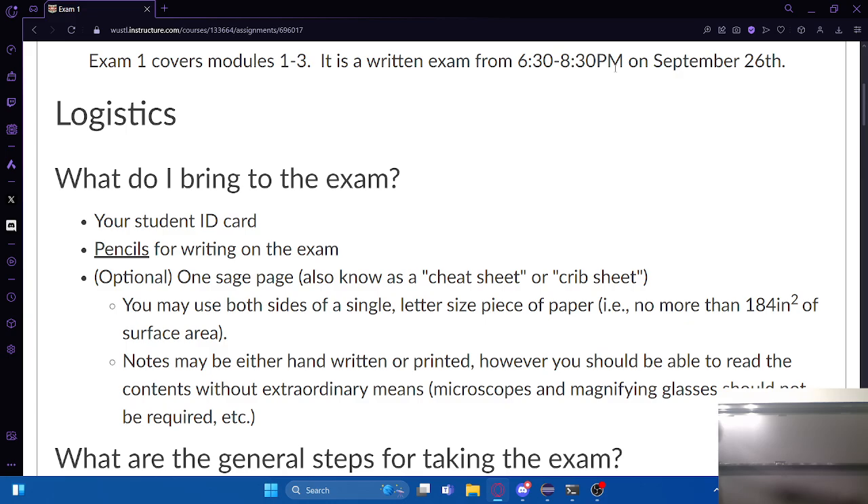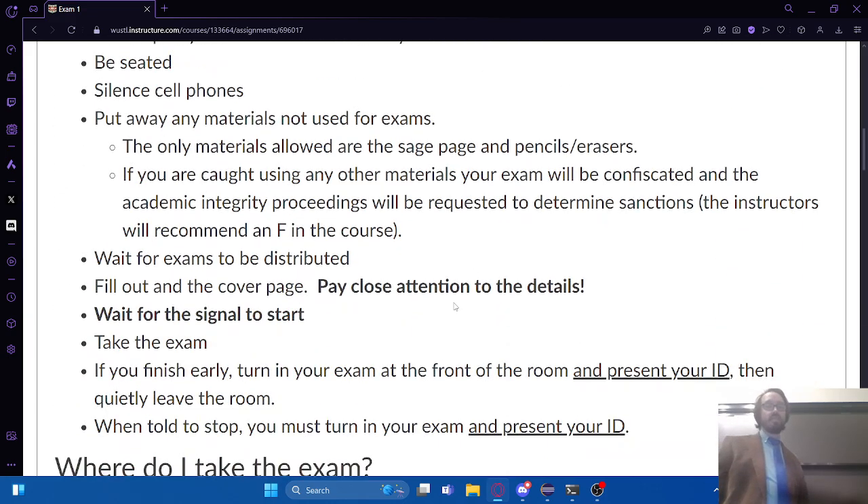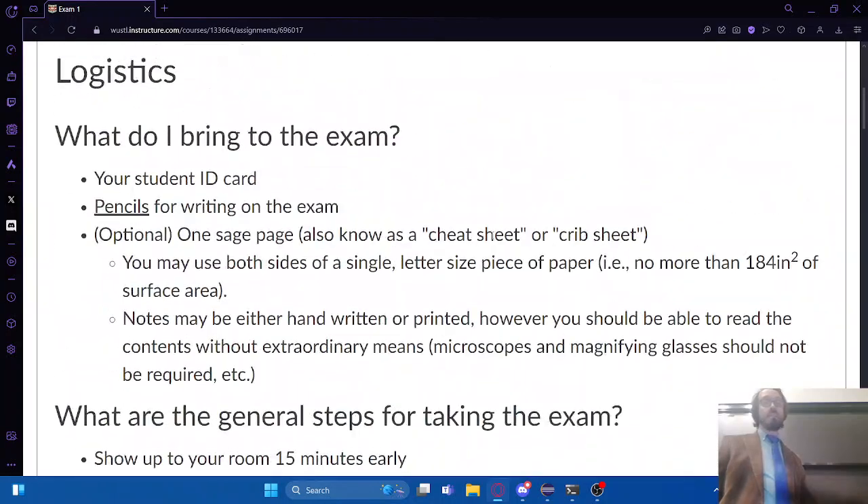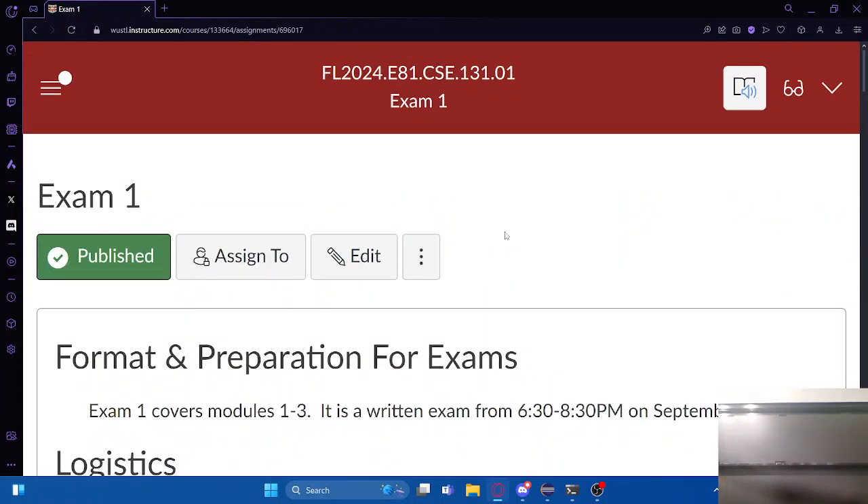If there's anything else regarding logistics - if you have accommodations on the exam, please get that scheduled with the DR as soon as possible. You will not be able to use any extended time accommodations in the main exam room, so please talk to DR and get that set up.